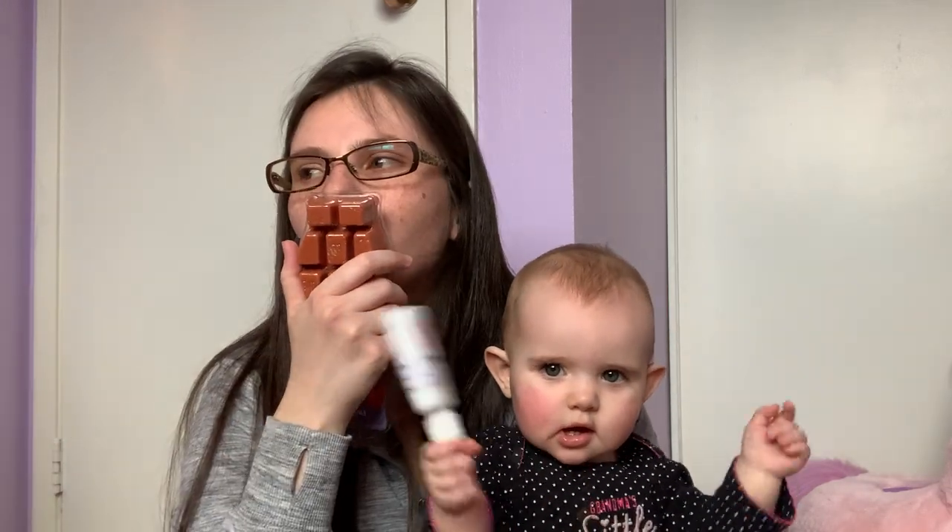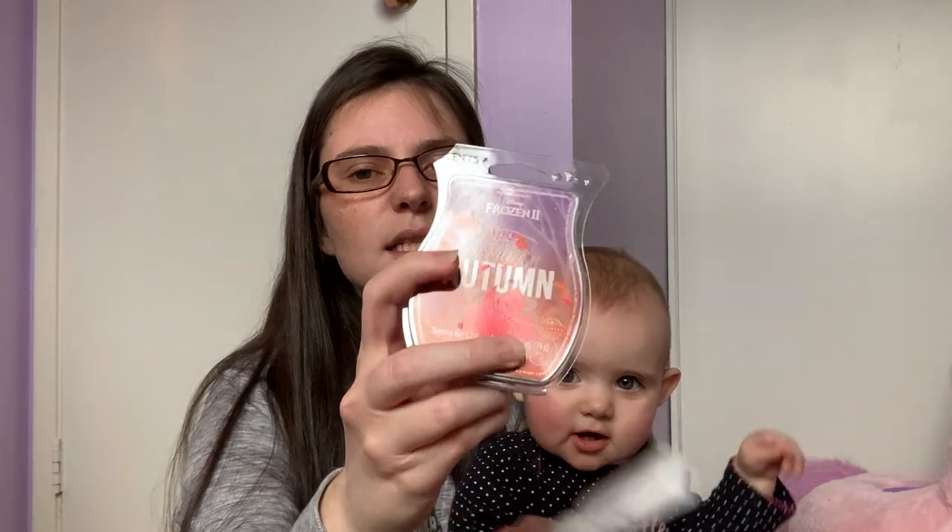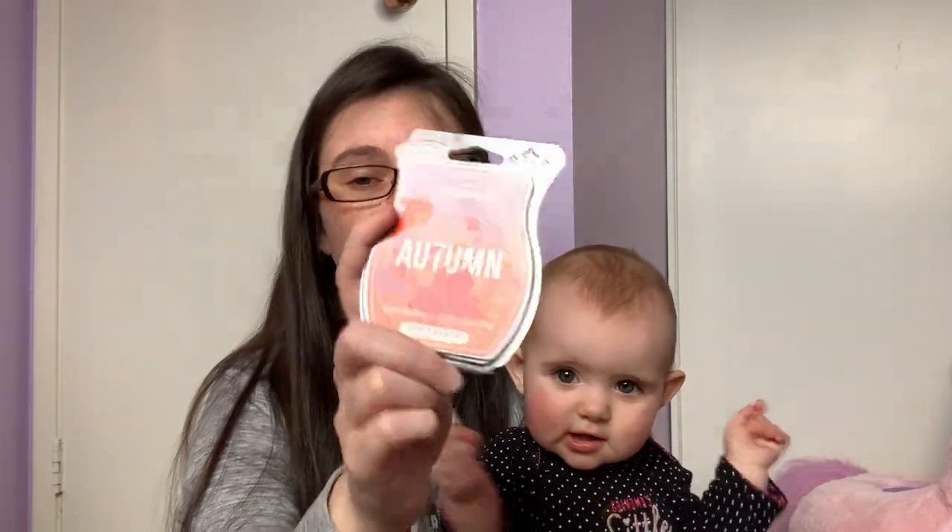I have a Dance of Autumn from the Frozen 2 collection. Just like the Aladdin bars, the individual Frozen bars as well as the full collection were available in the clearance section. Dance of Autumn I think was the fan favorite of the collection — a lot of people really liked this one because it kind of has that Painted Leaves vibe without that crisp coolness. It does smell like fall leaves mixed with like a hint of apple. I don't think it was my favorite of the bundle, but it's nice.